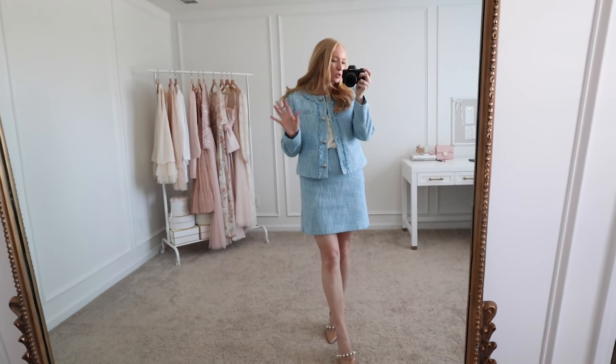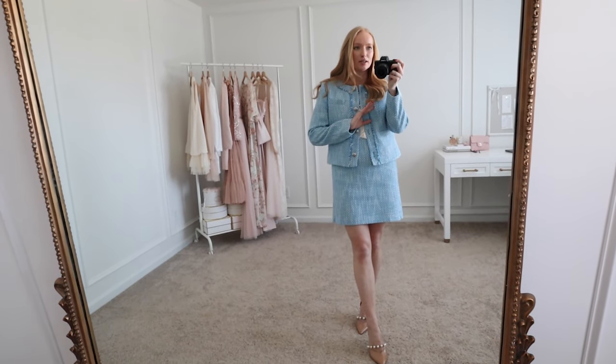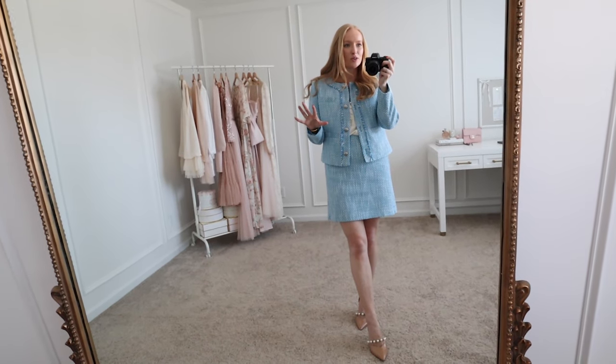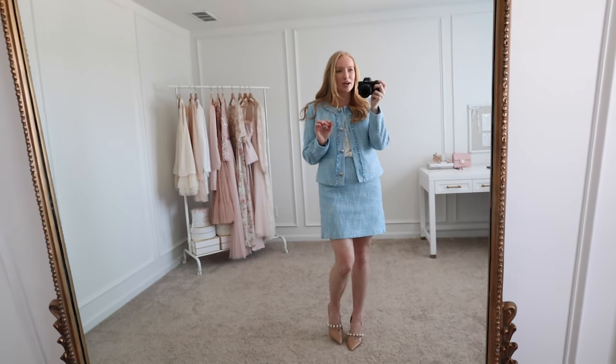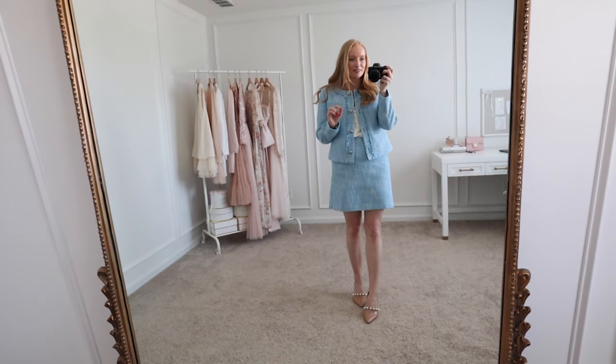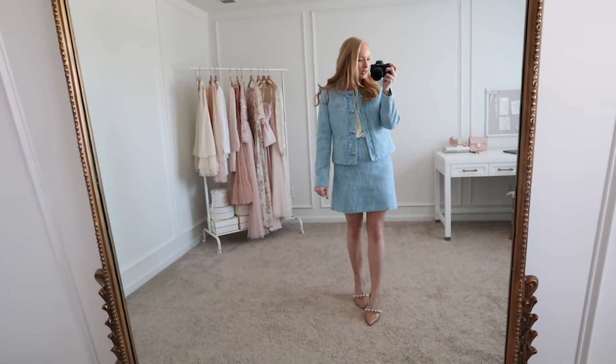Speaking of cool tone and warm tone — let me know if you've ever had your colors done. I feel like everyone is getting their colors done right now, at least on my TikTok. I'm trying to decide if it's something I want to do. I'm kind of torn because if they tell me blush will look horrible on me, I don't know if I can come back from that.